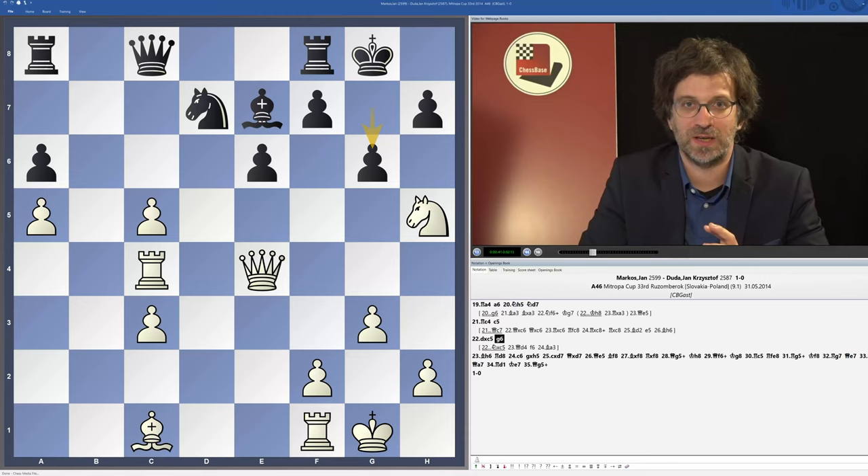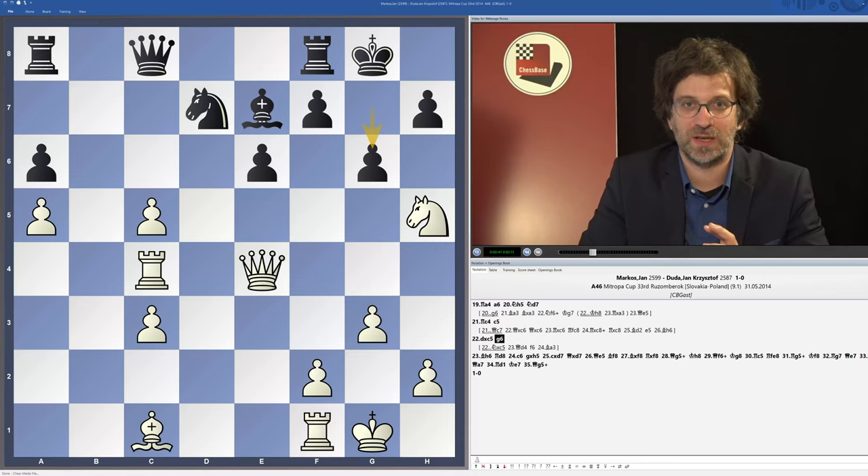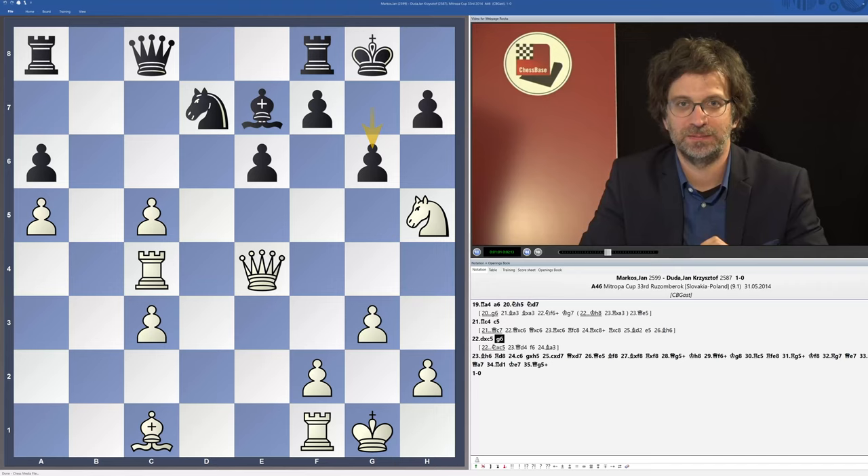In this exact video course I would like to focus on the life of the rooks through the middlegame. We will have a look at how rooks operate on open files, when they are happy or unhappy on the seventh rank, whether we should exchange a pair of rooks or not, rook lifts, and of course we will deliver several very nice mates using our rooks to the opponent's kings.